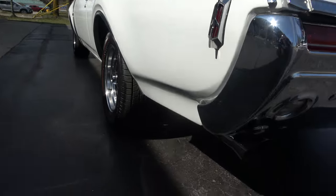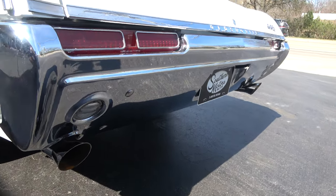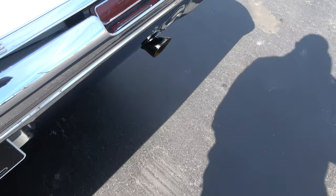Nice and straight down the sides. Sits good. It's got the original cut-out rear bumper that the 442s had. This car has the 12-bolt F41 rear suspension with the 308 posi in it.